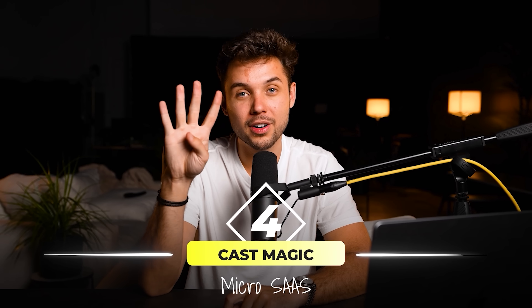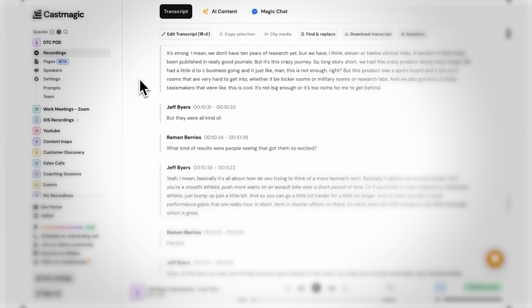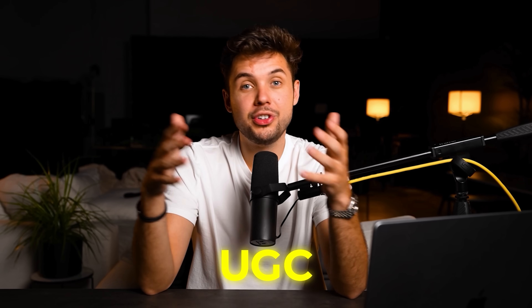That leads me to SaaS number four: CastMagic. CastMagic is a tool that turns podcasts into written content for all your social media platforms. It's very similar to our SaaS Revamped, but they used a cool strategy I want to share. CastMagic has grown to over $120,000 per month by leveraging UGC creators. Instead of partnering with large creators or paying influencers with millions of followers, they took the opposite approach — reaching out to everyday people and offering them a few hundred dollars to make a video demonstrating their product. This is called UGC content — user-generated content.